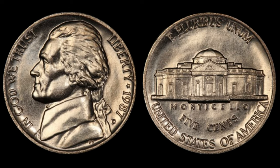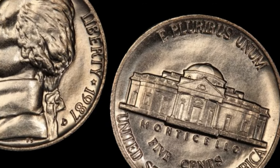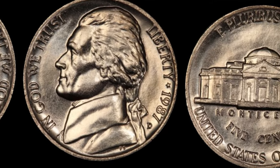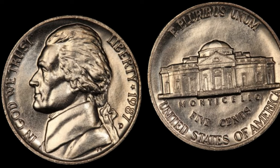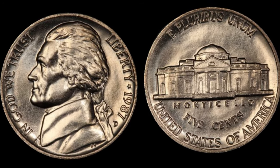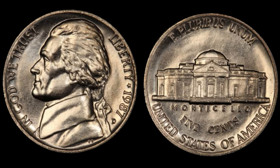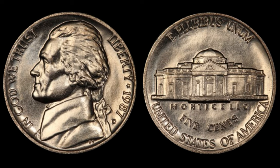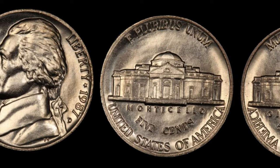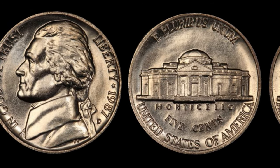The 1987 D Jefferson Nickel is like finding a needle in a haystack. Its scarcity makes it highly sought after by collectors worldwide. One collector shared: 'I've been collecting coins for decades, and finding the 1987 D Jefferson Nickel was a once-in-a-lifetime moment. It's not just a coin, it's a piece of history.' Over the years, numerous varieties and errors have been discovered, each adding to the mystique and value of the 1987 D Jefferson Nickel. Is it really worth a million dollars? It depends on a multitude of factors, including condition, rarity, and market demand — but the allure of striking it rich with a hidden treasure is what keeps collectors on the hunt.